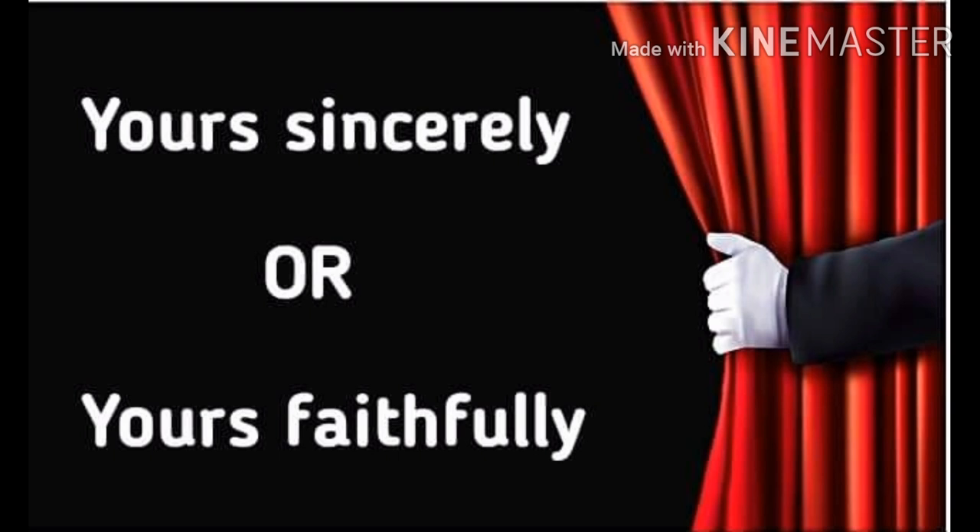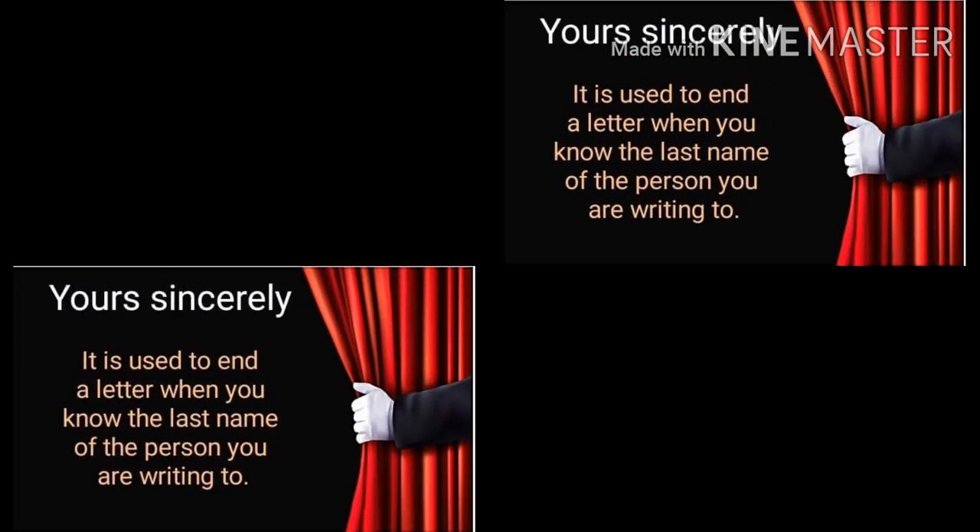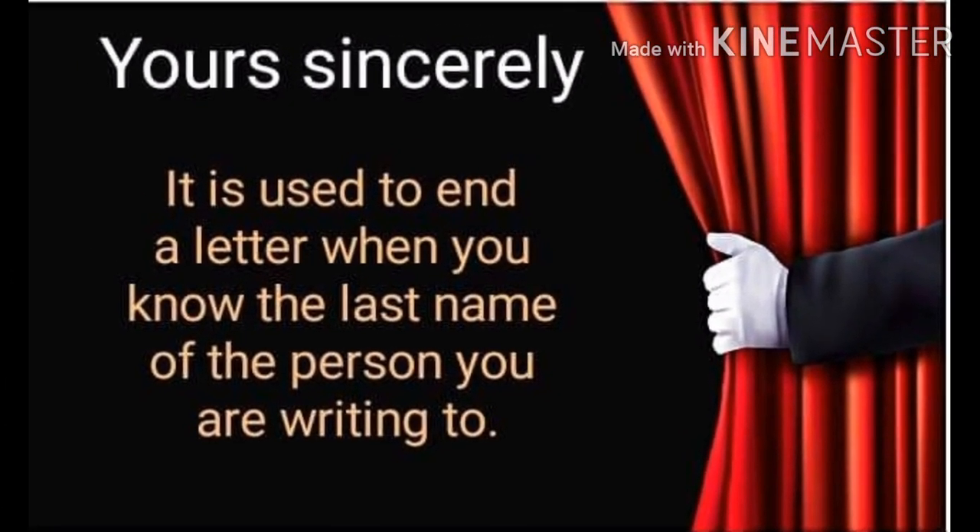So when do we use yours sincerely or yours faithfully? Let me first discuss yours sincerely.